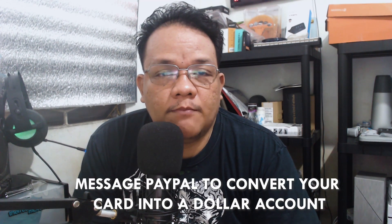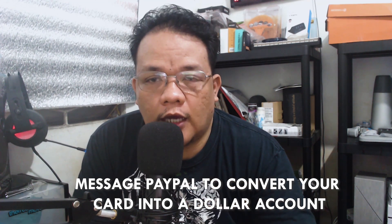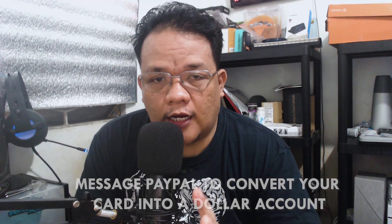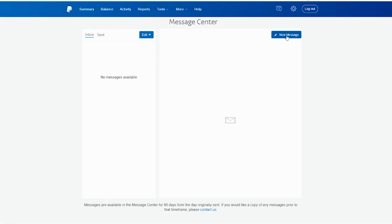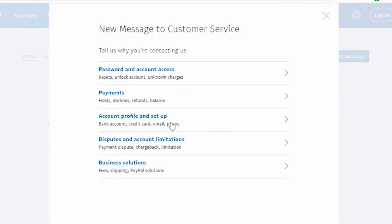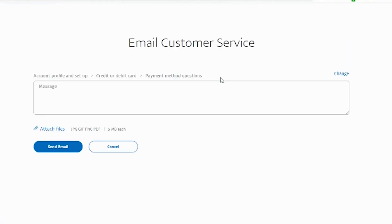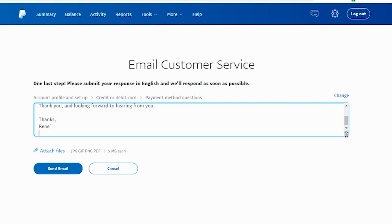Okay, so paano ko ba nagawa ito? Simple lang — kailangan mo lang i-message ang PayPal to convert your card into a dollar account. This way, hindi i-co-convert ng PayPal yung pera mo pag nagta-transfer ka sa card mo. Paano ba ginagawa yun? Simple lang — punta ka lang sa message center. Look for the credit or debit card category, choose payment method questions, and then send ka lang ng simple message.